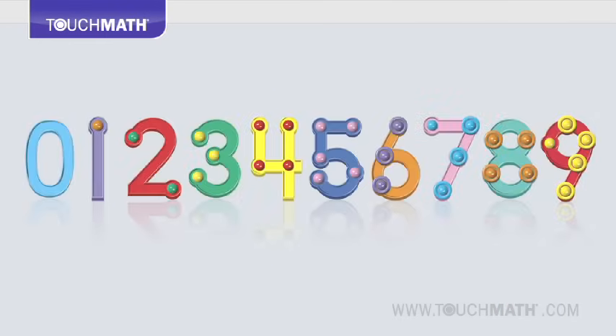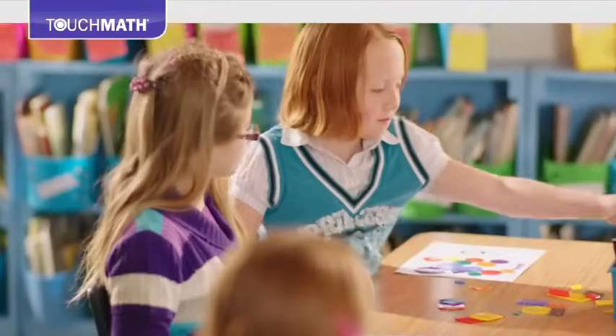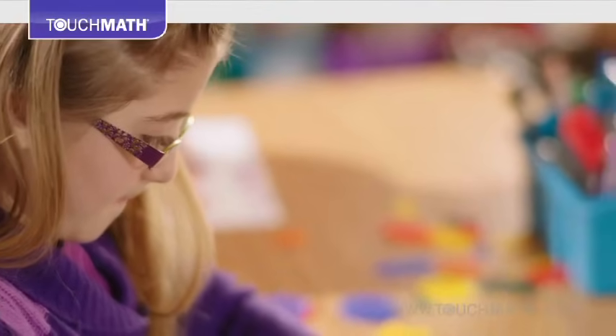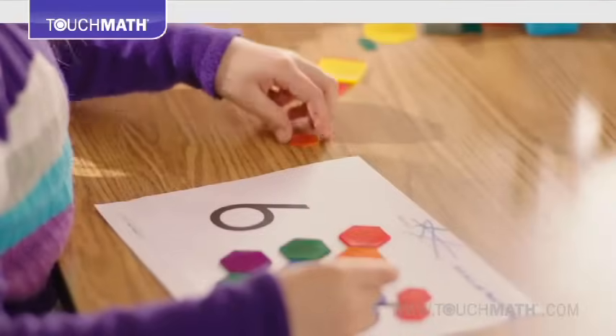By starting with the concrete and colorful touch points, Touch Math builds on basic concepts to introduce more complex ideas. With each correct answer, students begin to gain skills, confidence, and enthusiasm for math.